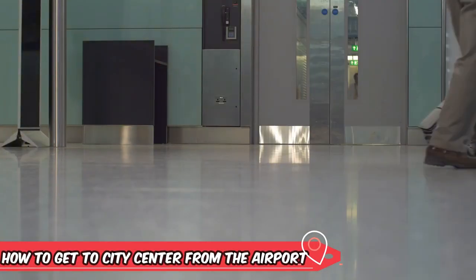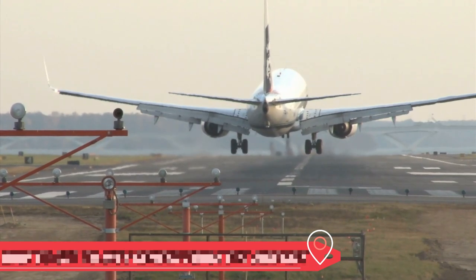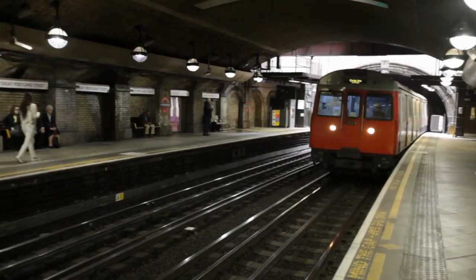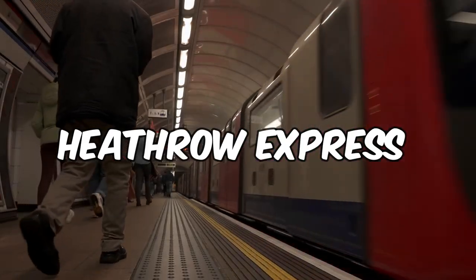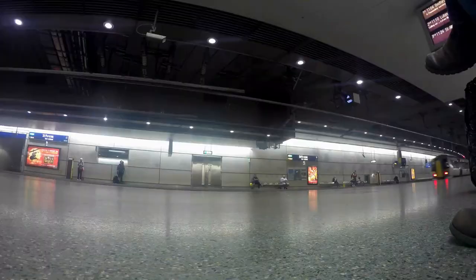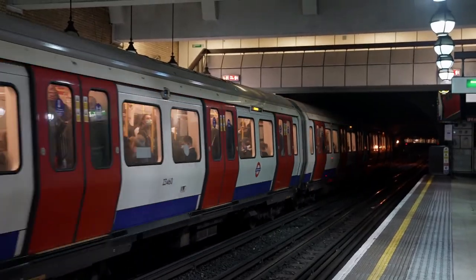How to get to City Centre from the airport? When arriving at London's airports, there are several options for getting to the City Centre. The quickest and most convenient way is to take the express train, such as the Heathrow Express, Gatwick Express, or Stansted Express. These trains are fast, frequent, and take you directly to the City Centre.